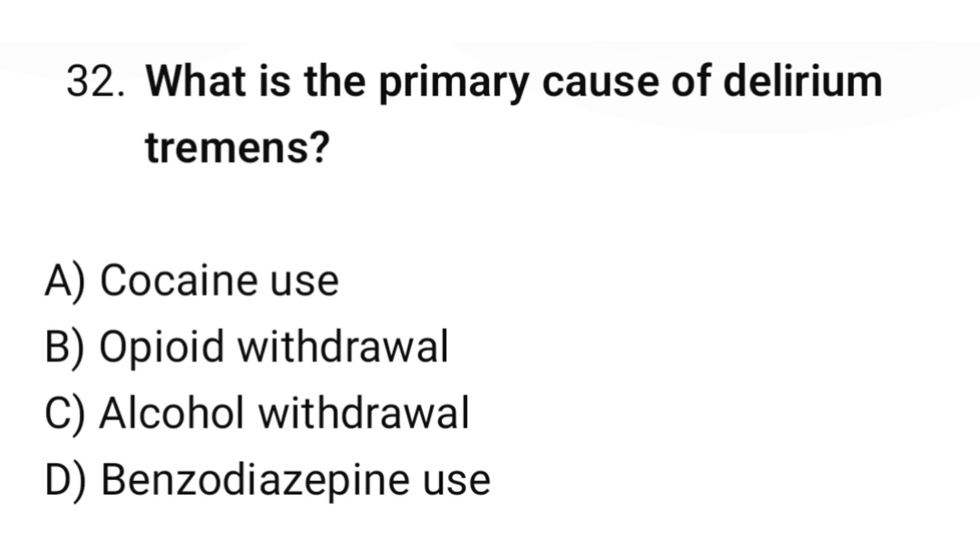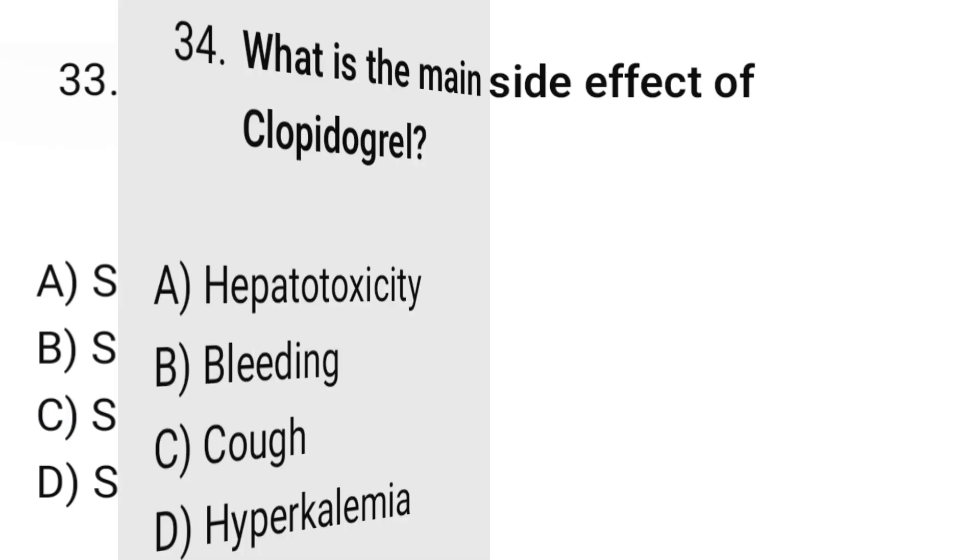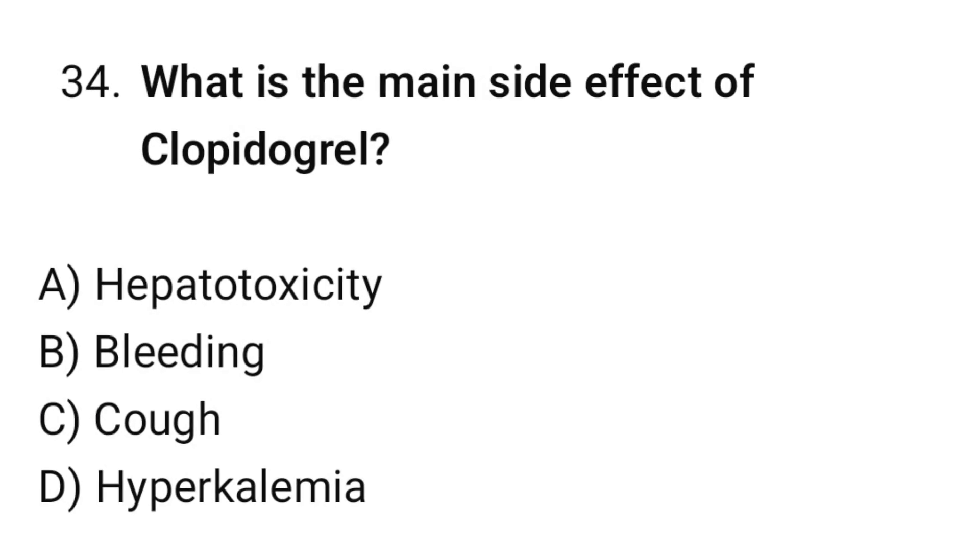Question number thirty-two: What is the primary cause of delirium tremens? The correct option is C: Alcohol withdrawal. Question number thirty-three: Which heart sound is associated with heart failure? The correct option is C: S3. Question number thirty-four: What is the main side effect of clopidogrel? The correct option is B: Bleeding.